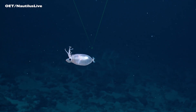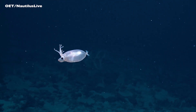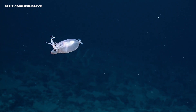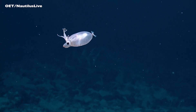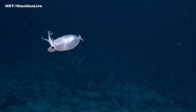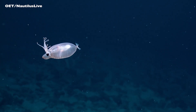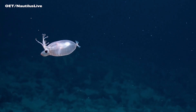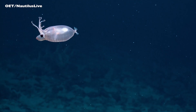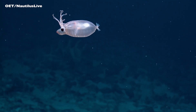Can we get a shot without the lasers? Definitely a cephalopod. And that arm posture has been seen before where they kind of have it up in other squids. I'm not sure if it's some sort of mimicry or if it's a prey posture or an escape posture.